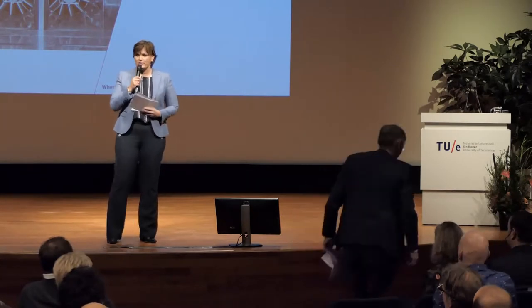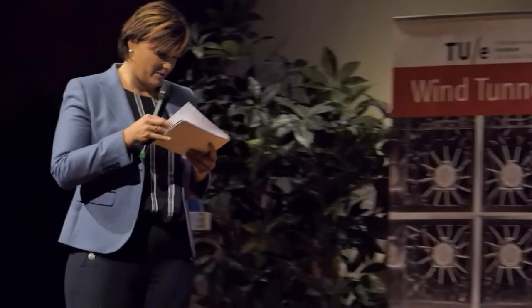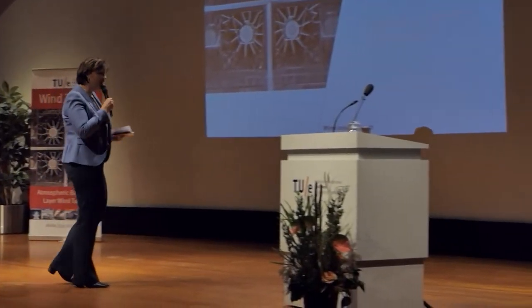Director Magnificus of our university, ladies and gentlemen, here is Frank Bajens.